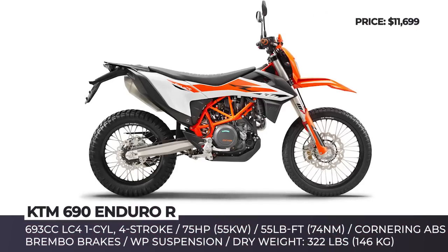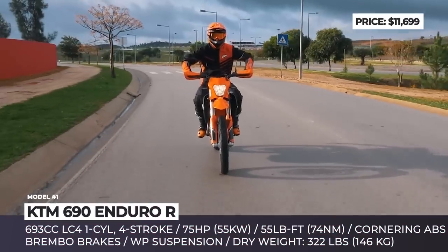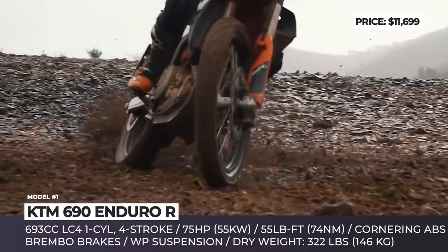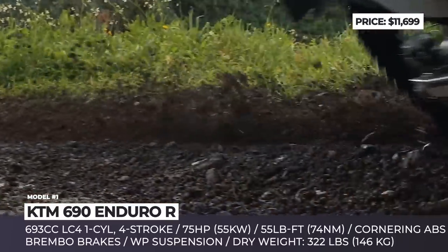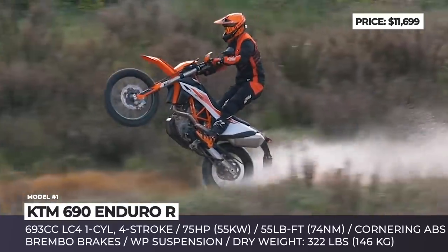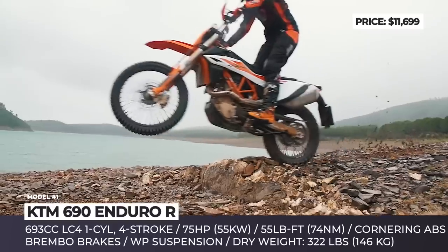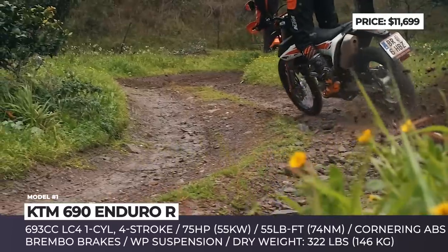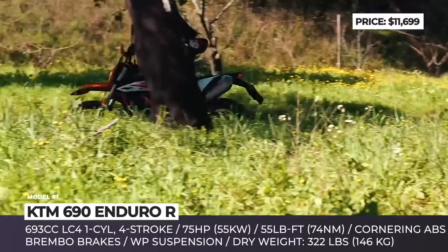KTM 690 Enduro R. Built on the same platform as KTM's one and only Supermoto, the 690 Enduro R is a rather unique offering in the dual sport segment, making more power than traditional models in this class and being capable of taking some thorough off-road beating. In 2019 it comes featuring a number of all-round updates, like new bodywork, electronics and a revised engine.